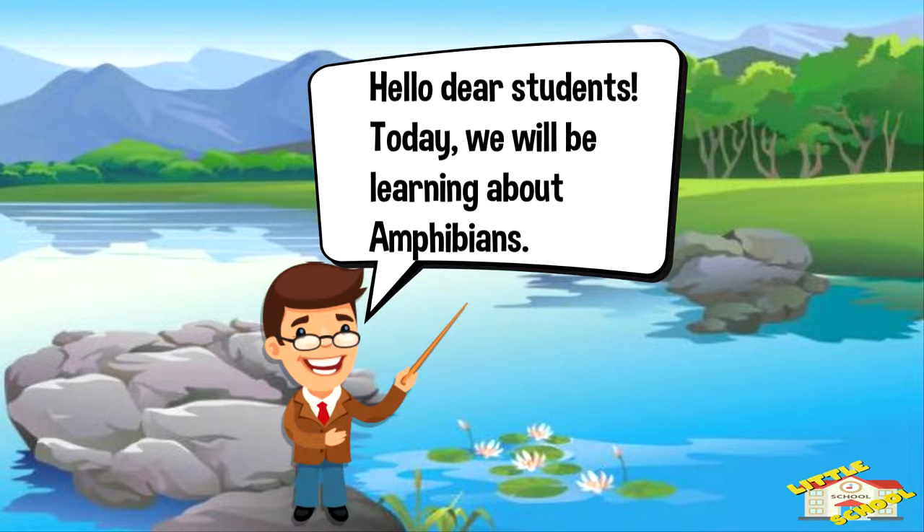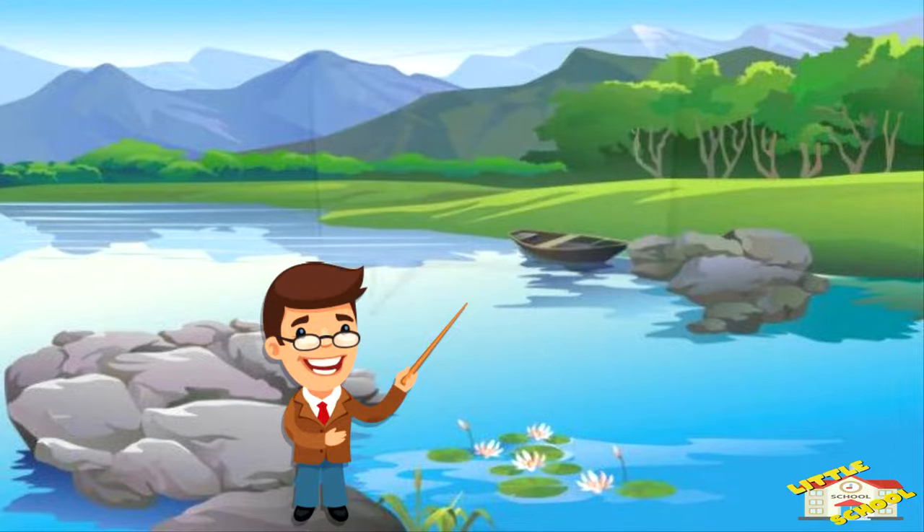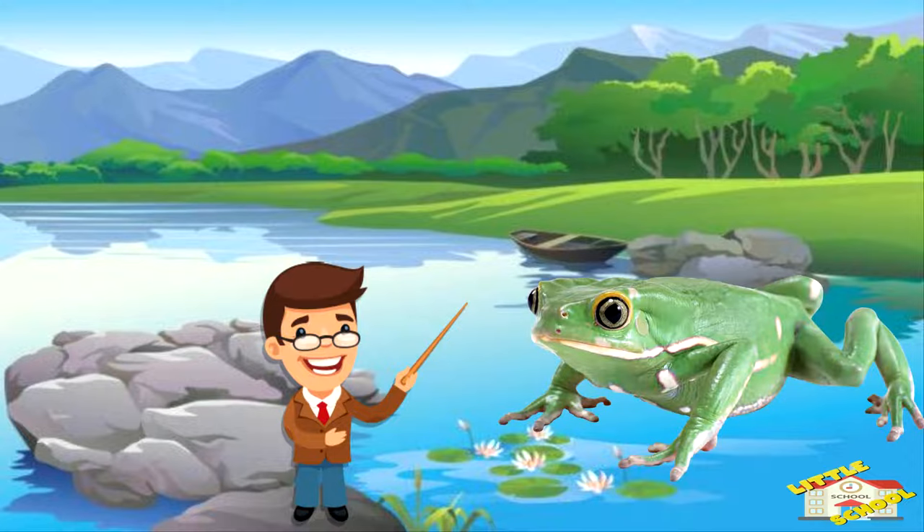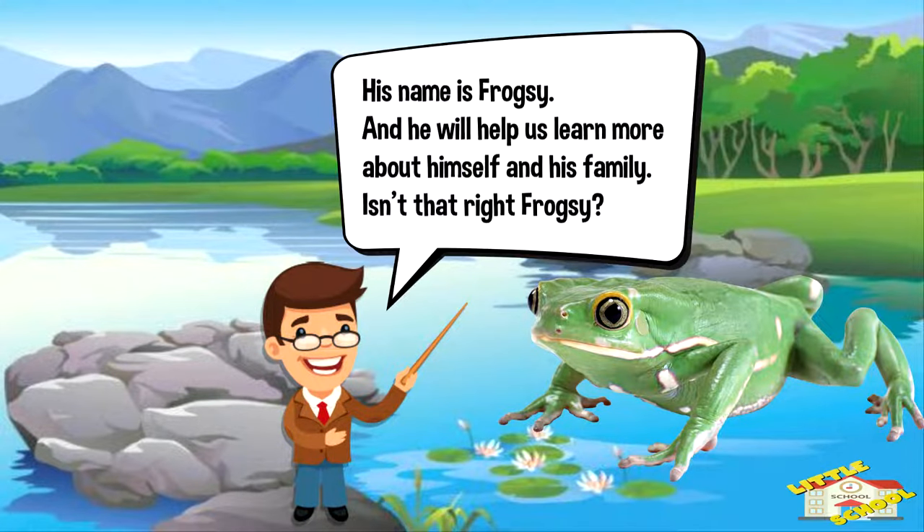Hello, dear students. Today, we will be learning about amphibians. I'd like you to meet a friend of mine who will help us learn today's lesson. His name is Frogsy, and he will help us learn about himself and his family.